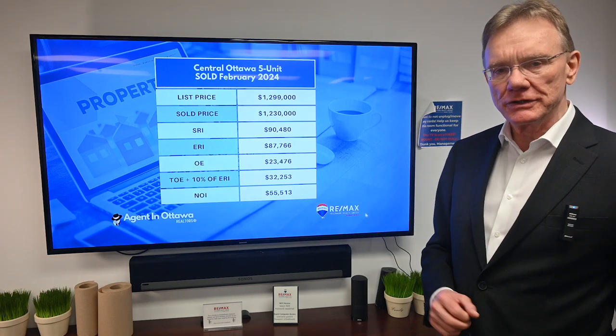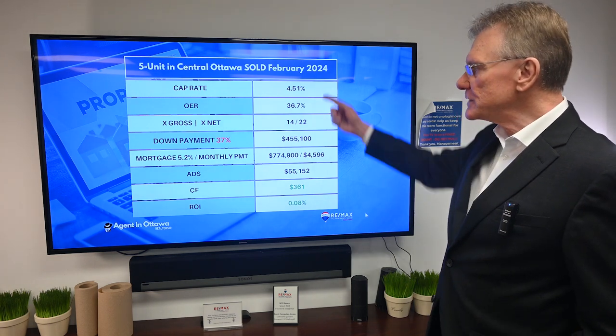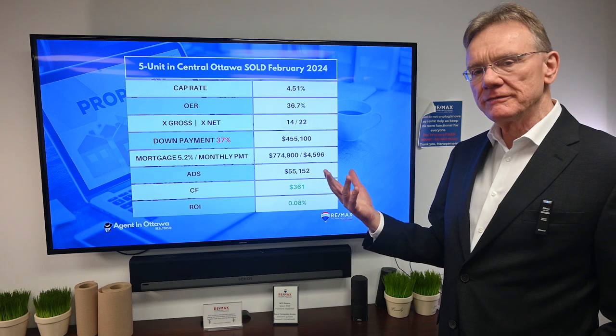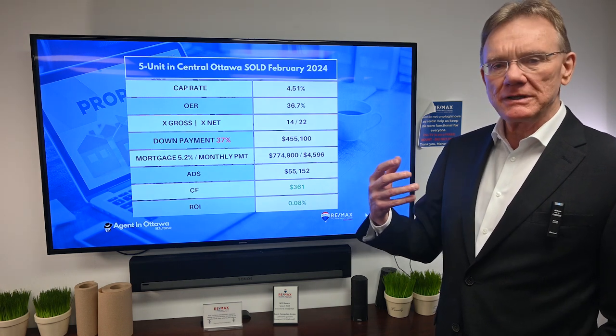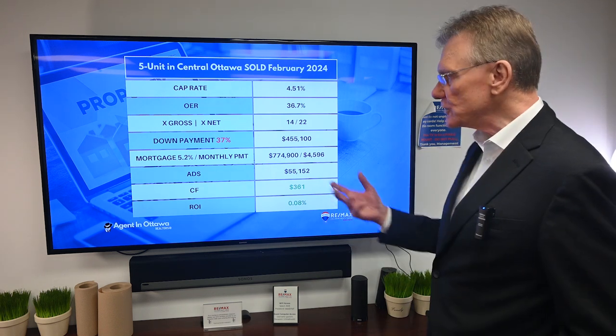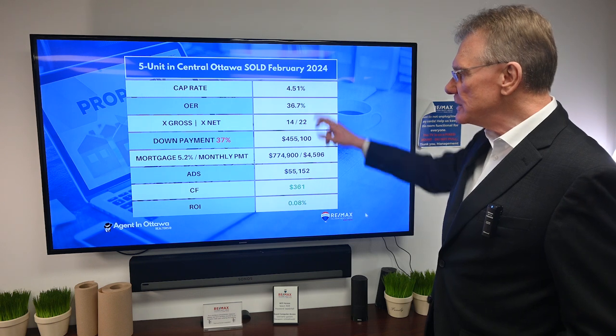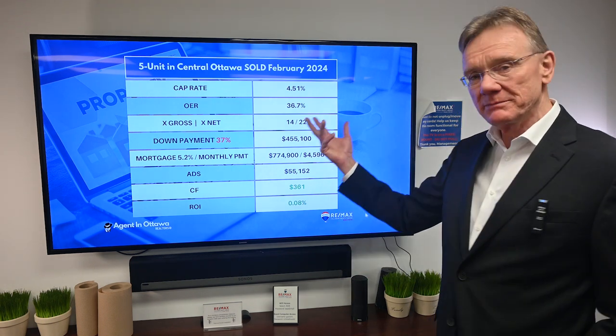Adding in management and maintenance on the property brought total operating expenses to about $32,000, giving us a net operating income of $55,500. That translates to a very healthy cap rate of 4.5%. In recent years we've been more accustomed to seeing something in the low threes, so that tells an interesting story. The operating expense ratio is almost 37%, which is very acceptable.